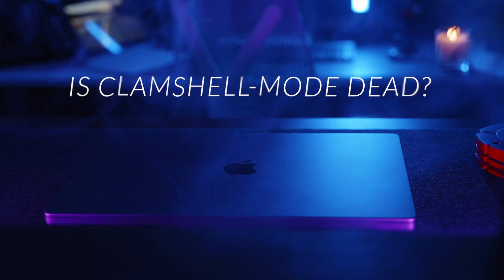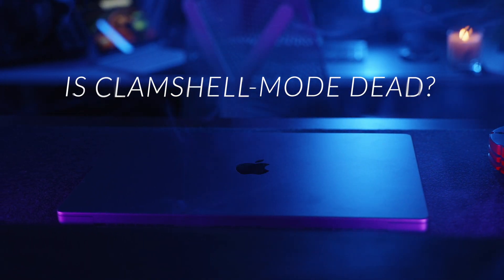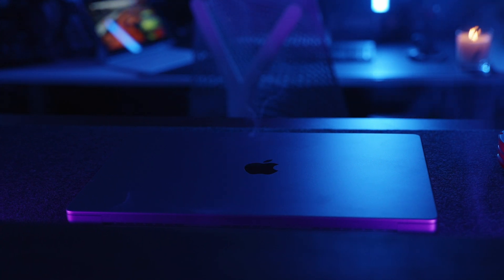I think this could be the end of clamshell mode for a lot of people. Let me know if you disagree — this is just my opinion. Are you team clamshell mode or team Liquid Retina XDR? I'm still trying to find the best setup here with my curved ultrawide display, and I'll be trying lots of accessories for it, so stay tuned.